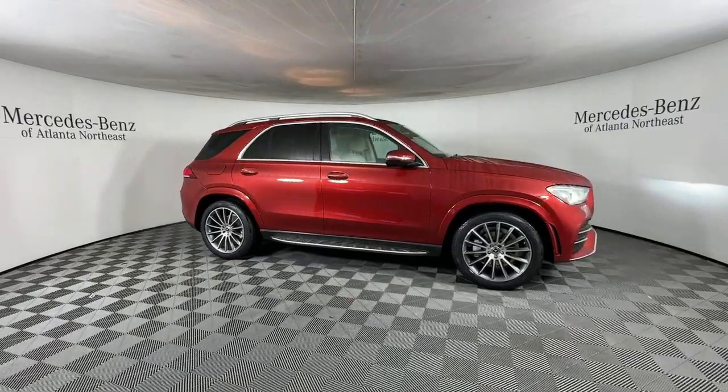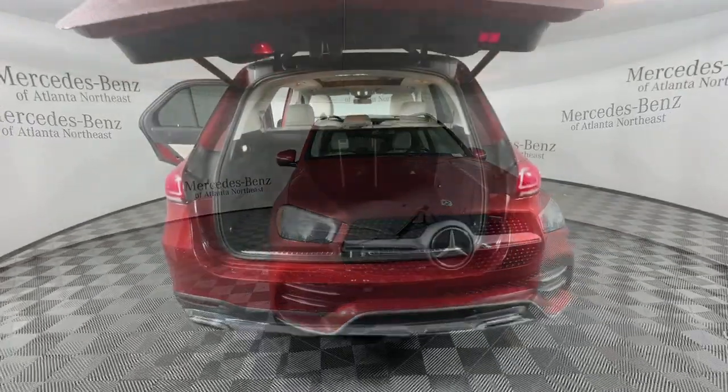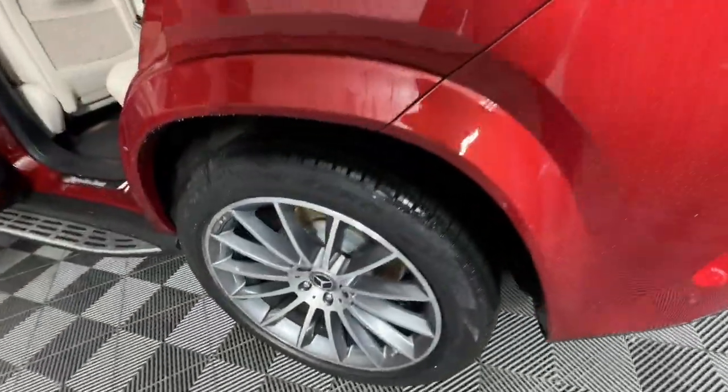Apple CarPlay and/or Android Auto, Wireless Charging Station, Panoramic Roof, Navigation System, Moon Roof, Keyless Entry, Power Passenger Seat, Woodgrain Interior Trim, Heated Mirrors, Satellite Radio.